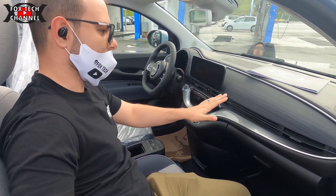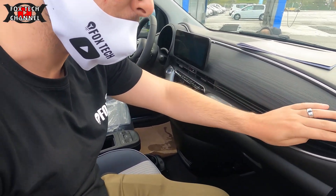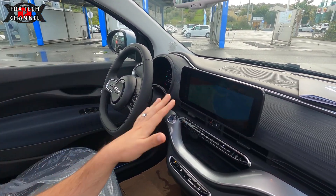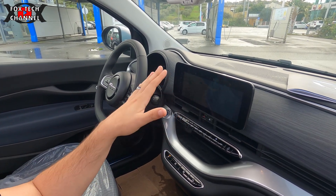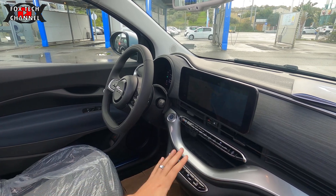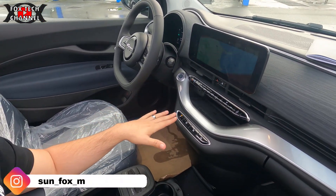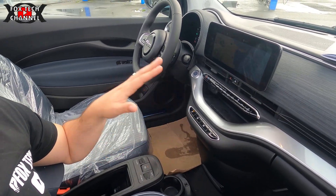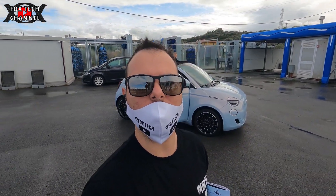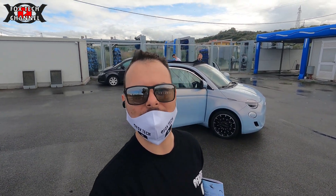Questo è l'interno della vettura: finiture bellissime. Il display da 10.2 pollici ci permette di avere il navigatore e di accedere a tante impostazioni della vettura stessa. Poi abbiamo il reparto di controllo del motore: abbiamo parking, retromarcia e drive, ovviamente. Per quanto riguarda la ricarica, la 500e è compatibile con la ricarica fast — veloce, ricarica rapida. Come massimo di potenza di ricarica può arrivare a 85 kilowatt.